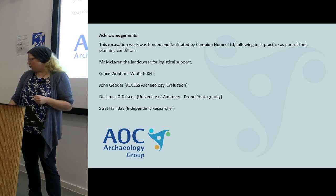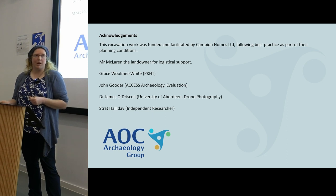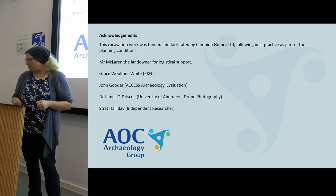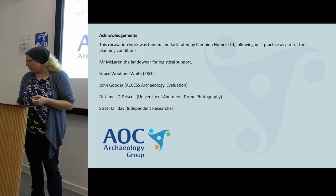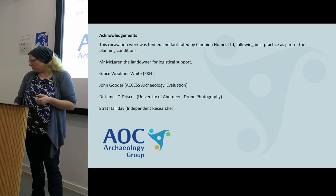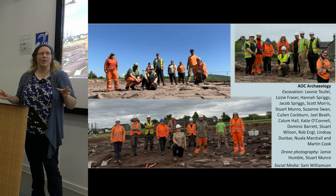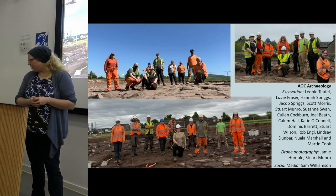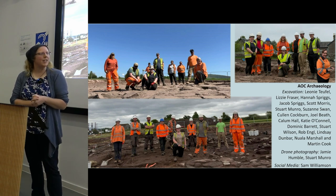All that remains is to say thanks to all the various stakeholders. Campion Homes funded the work following best practice as part of their planning condition. Thanks to the landowner for logistical support, Grace at PKHT, John who did the evaluation work, James for the use of his drone photography, and Strat for some useful discussions on site. Thanks of course to the AOC team who undertook all the excavation and survey work and worked on site for three or four months this summer. Thank you very much for hearing me — I'm happy to take questions in the question session at the end.